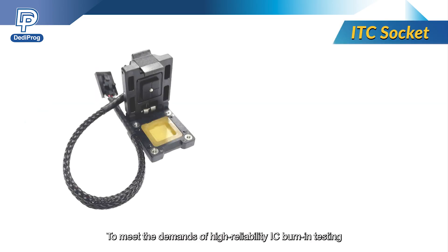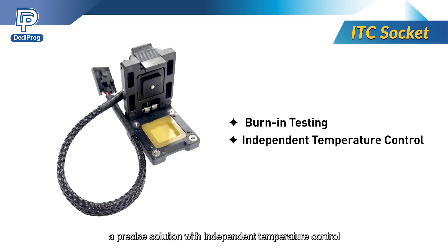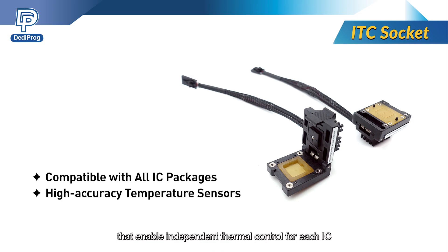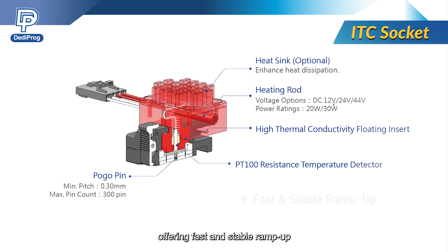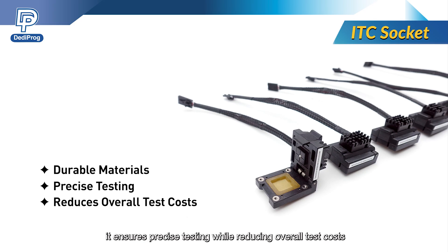To meet the demands of high-reliability IC burn-in testing, we offer the ITC socket — a precise solution with independent temperature control. Fully compatible with all IC packages, the ITC socket is equipped with high-accuracy temperature sensors that enable independent thermal control for each IC. Its heating system supports temperature settings from ambient to 175 degrees Celsius, offering fast and stable ramp-up. Constructed with high-temperature resistant and wear-resistant materials, it ensures precise testing while reducing overall test costs.